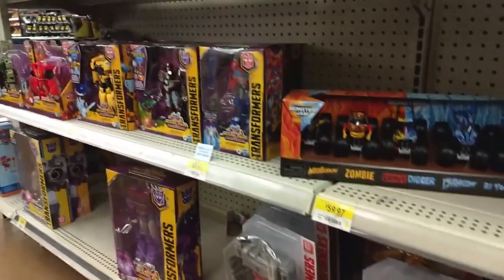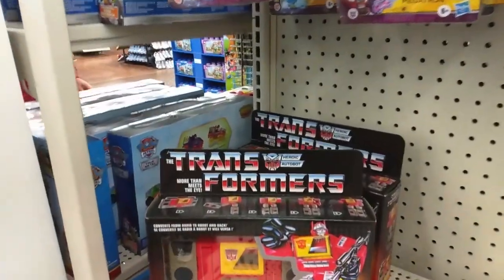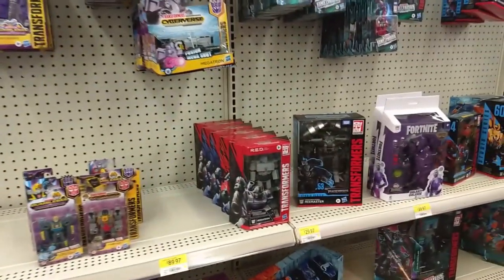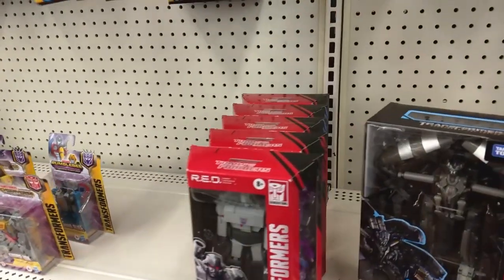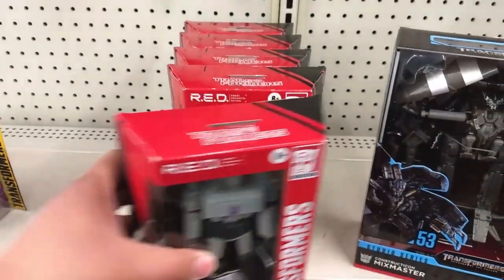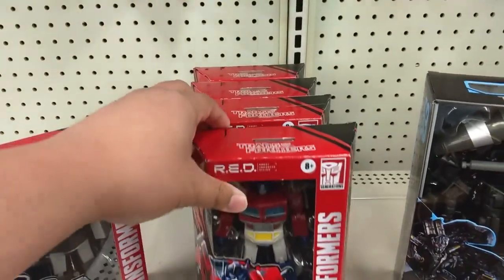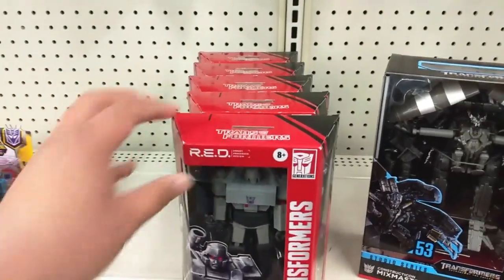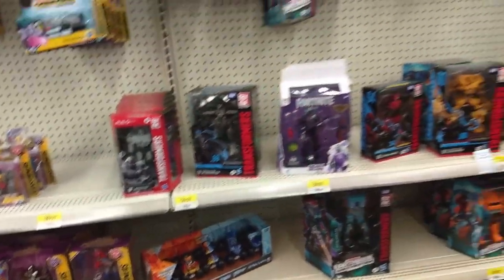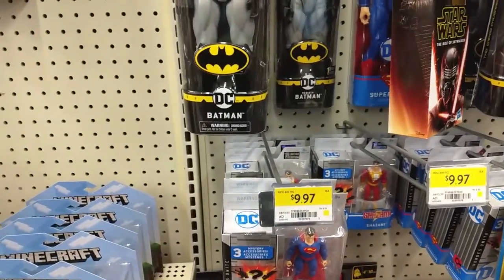Not much else here. You do have two Blasters, which is pretty cool — G1 Blasters. We still have Megatron, Prime, and Soundwave — they're all here. Just crazy.